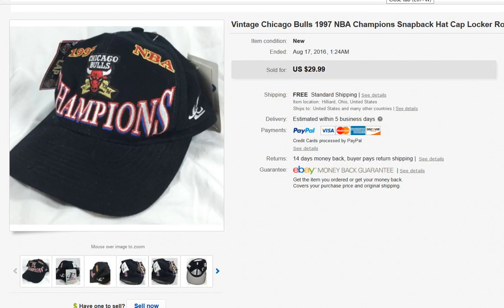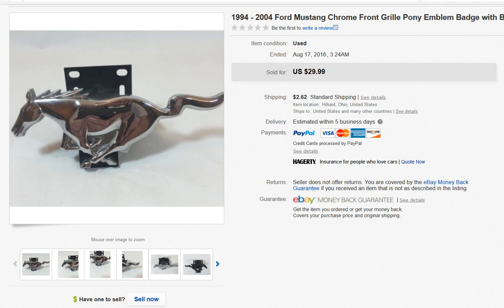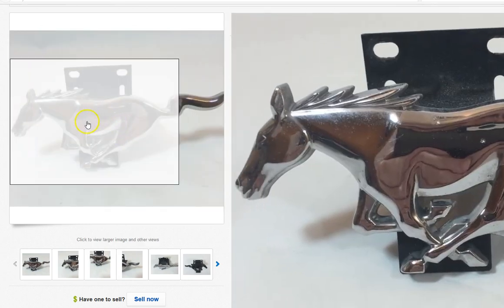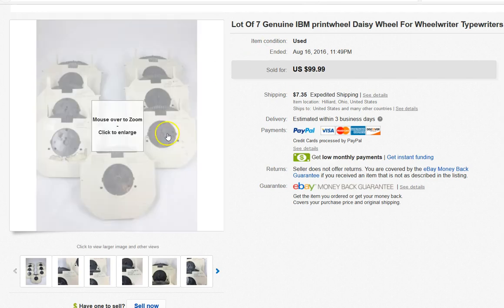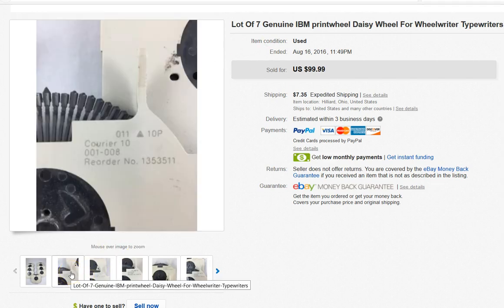This is a Chicago Bulls championship hat that I found for two bucks at a Goodwill — sold that for $29.99 with free shipping. I also like auto parts. I was raised around cars and married a mechanic. I saw this Mustang emblem and knew instantly what it was. I paid $3 for it at Goodwill and it sold within a couple of weeks at $29.99 plus shipping.